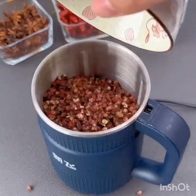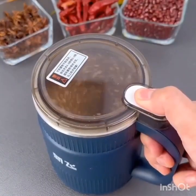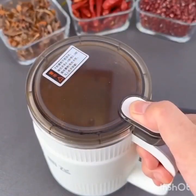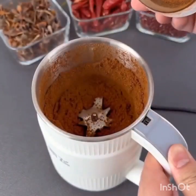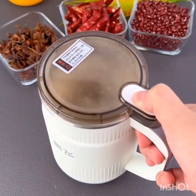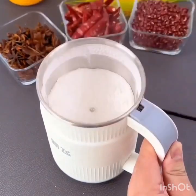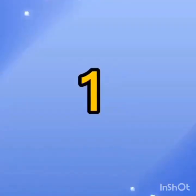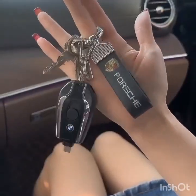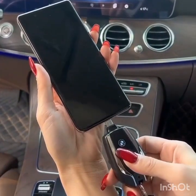Use a Ziploc bag to store leftover paint. If you have leftover paint from a project, try storing it in a Ziploc bag instead of a can. Simply pour the paint into the bag, seal it tightly, and label it with the color and date. This will prevent the paint from drying out and make it easier to store and transport.